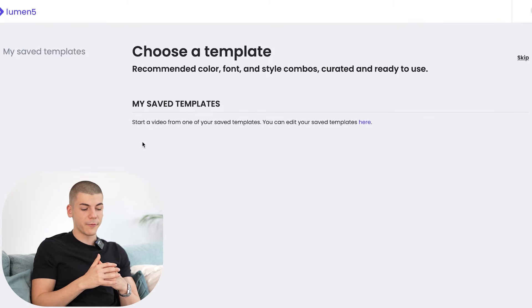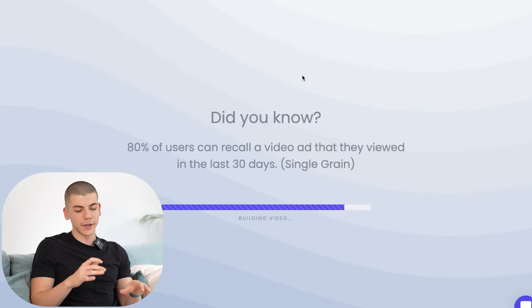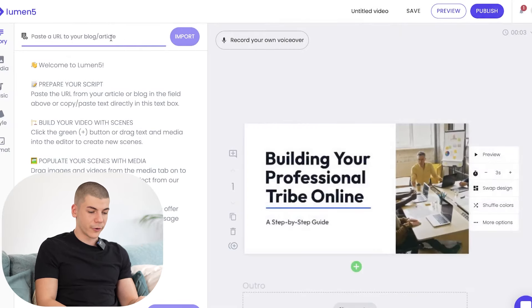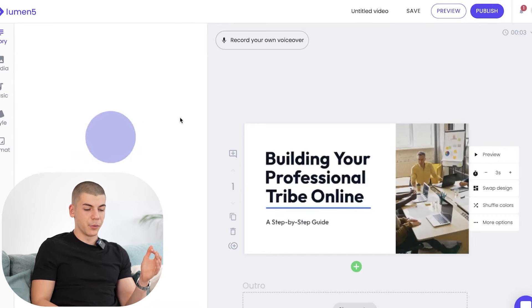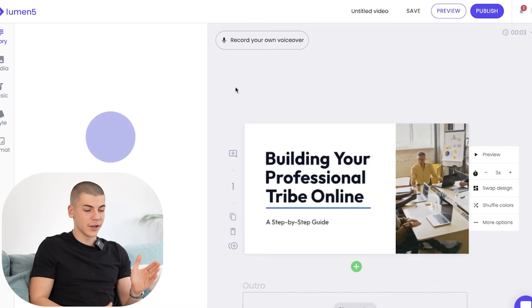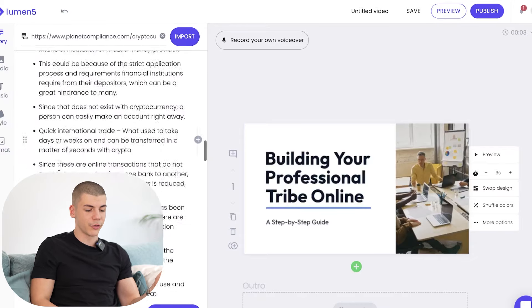Press "New Video" — sign up to Lumen5 for absolutely free — and once you've signed up you can choose a template or skip that. After that, paste your article URL into the box. Based on that, the AI tool inside Lumen5 will create a full video for you. You also want to insert a call to action like "click the link in the description" to sign up to Kraken and start investing. So paste the link in the box, click import, and once it imports it will show up on the left-hand side.